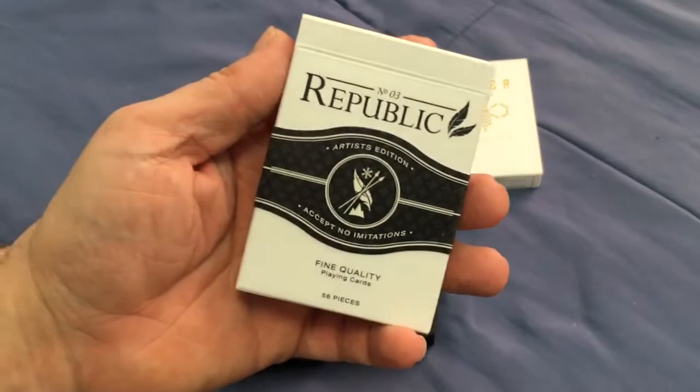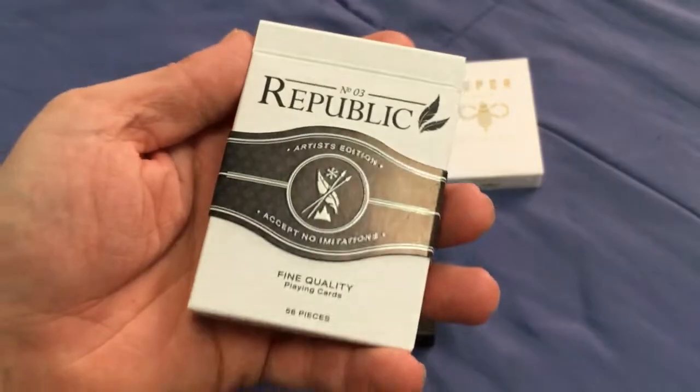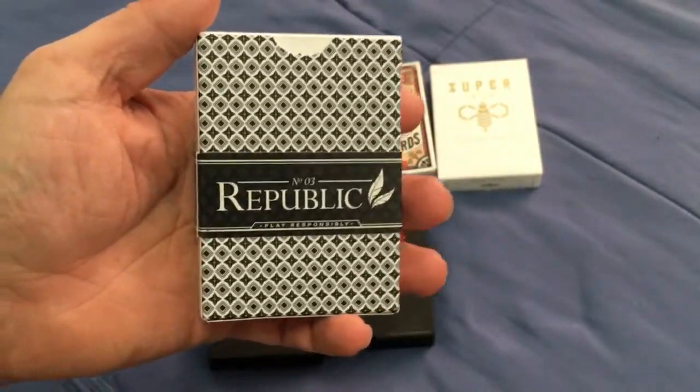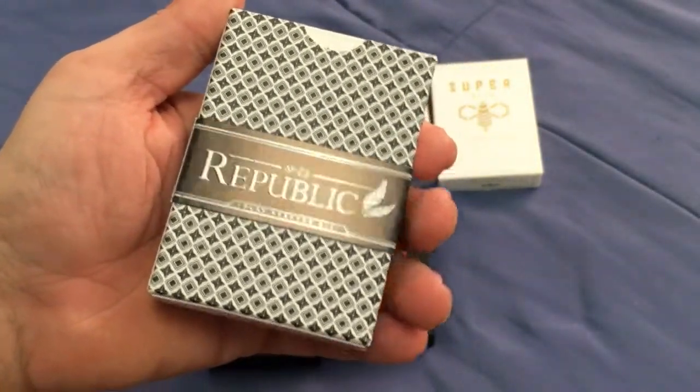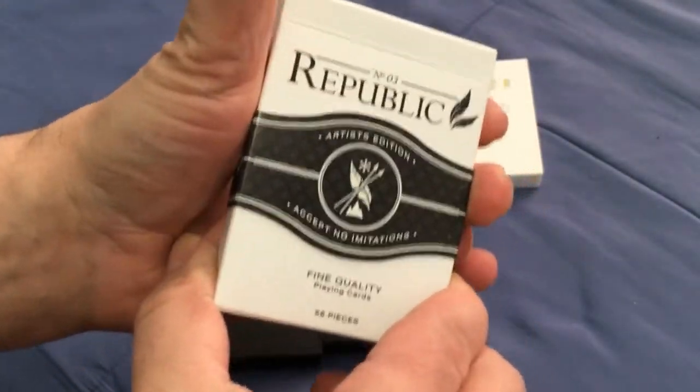And the other one is the Republic No. 3 Artist Edition, which is more or less the same as the previous Lost Angelus Edition, which was green. This one's black, but more or less the same thing with the band on there.